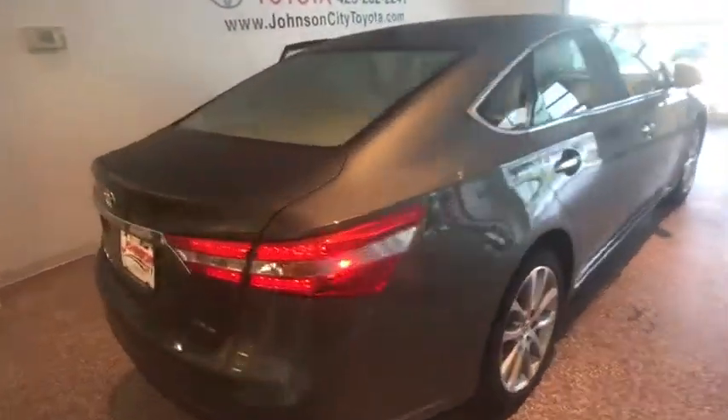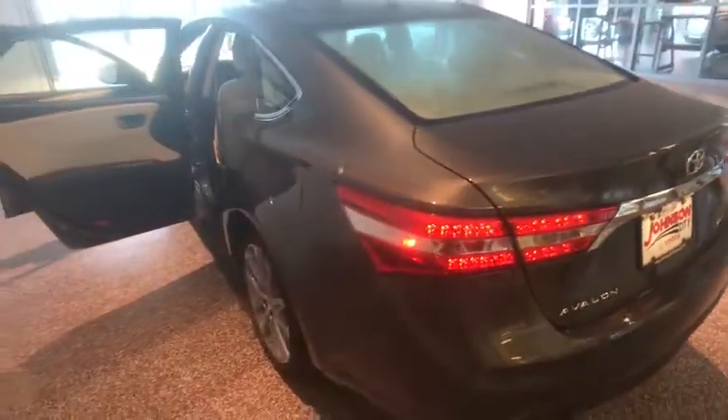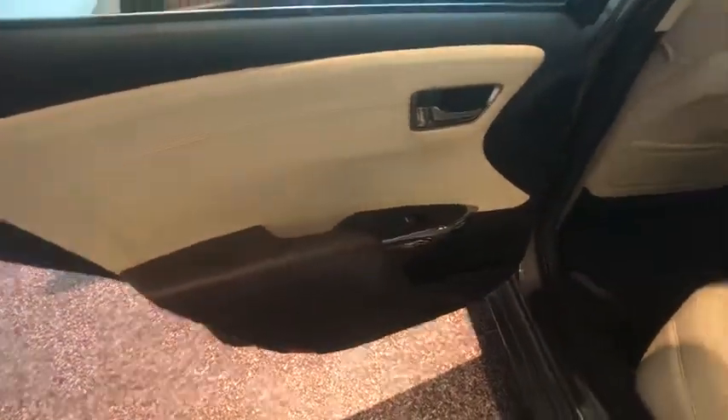Here are some of this vehicle's great options: power passenger seat, navigation system, traction control, leather-wrapped steering wheel, dual airbags, Bluetooth, power steering, and four-wheel disc brakes.